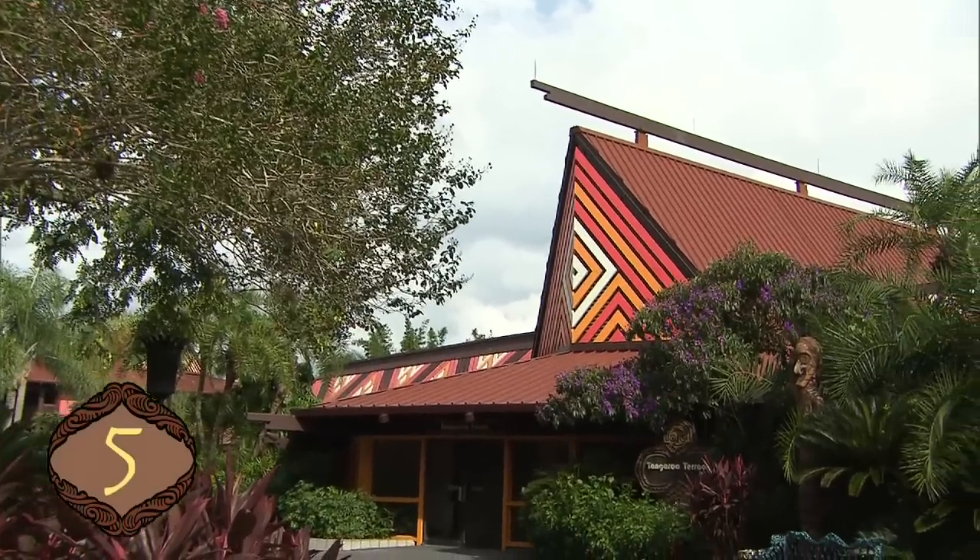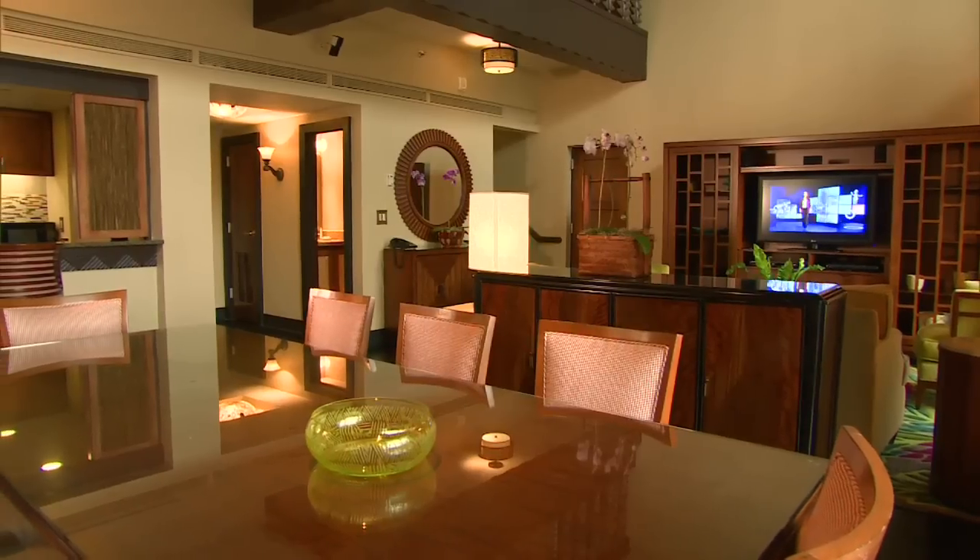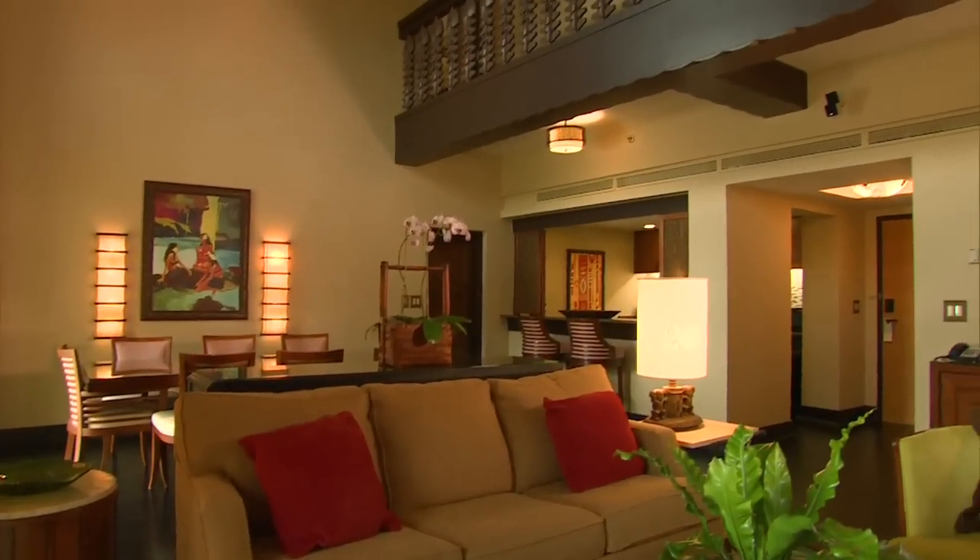Some rooms at Disney's Polynesian Resort feature a view of Cinderella Castle. The King Kamehameha Suite includes a kitchen and living room on the first level, with two bedrooms on the floor above.